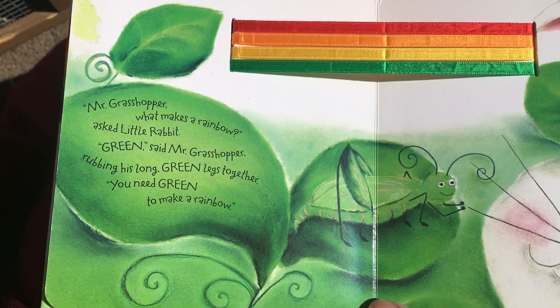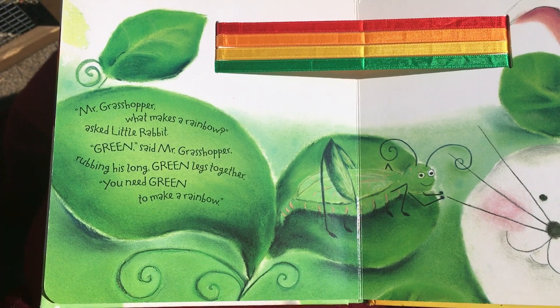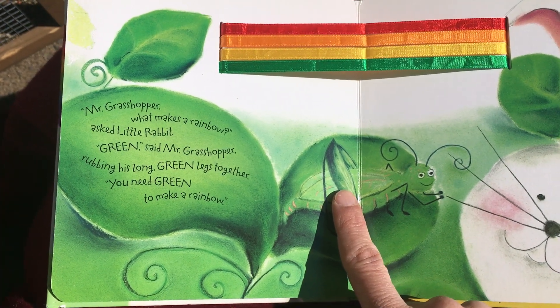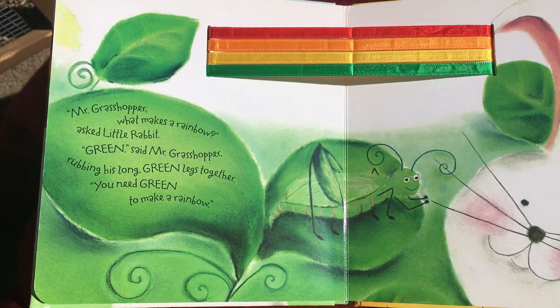'Mr. Grasshopper, what makes a rainbow?' Green. 'Green,' said Mr. Grasshopper, rubbing his green legs together. You need green to make a rainbow.